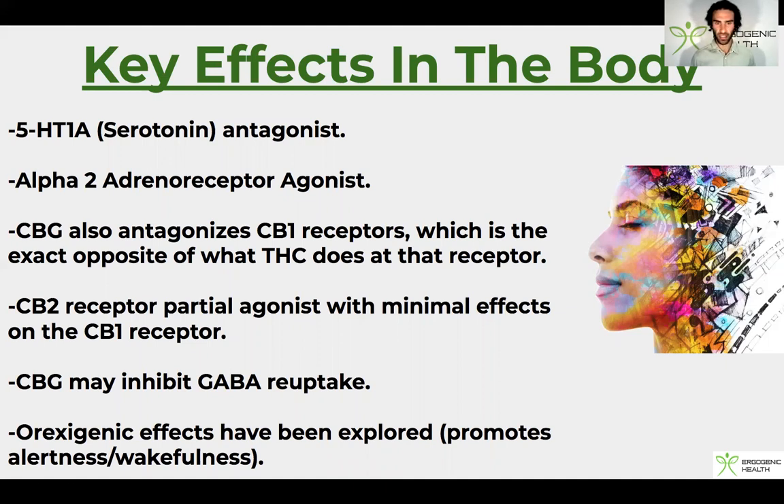CBG actually antagonizes CB1 receptors, which is the exact opposite of what THC does at that receptor. CBG is also active at CB2 — which is peripheral, outside the brain, while CB1 is in the brain — and it acts as a partial agonist at CB2. That's quite fascinating.